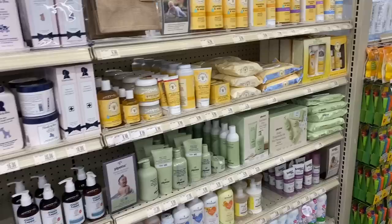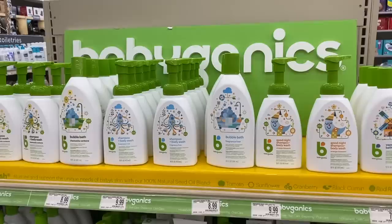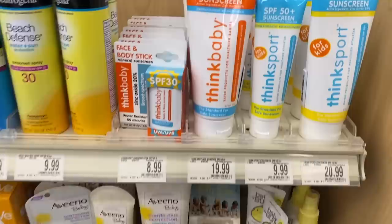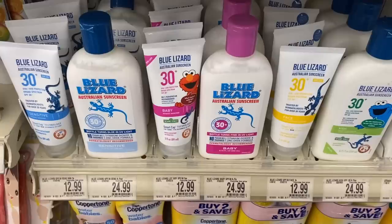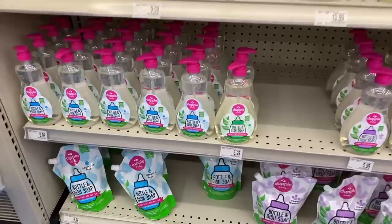My next holy grail from Bye Bye Baby is their toiletry items. My family has very sensitive skin so we only use fragrance-free products, and Bye Bye Baby has a lot of staples we need. We use Babyganics brand sanitizer and bubble bath. They have my favorite sunscreen for my kids, which is by the Think Baby brand — I like that it's a physical sunscreen and not a chemical one. I've also heard great things about the Blue Lizard brand. And I like the Dapple brand — I've used their bottle soap before and it was great for cleaning bottles.